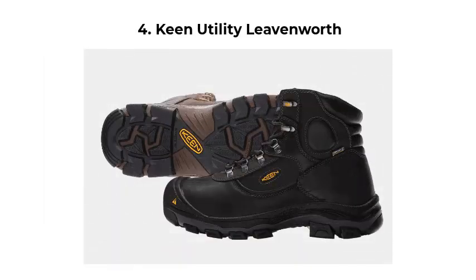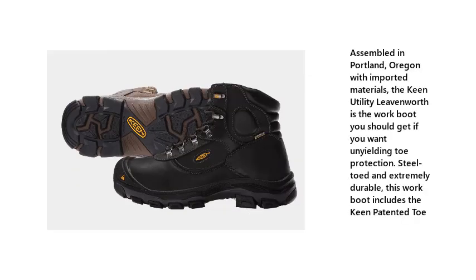Number 4: Keen Utility Leavenworth. Assembled in Portland, Oregon with imported materials, the Keen Utility Leavenworth is the work boot you should get if you want unyielding toe protection. Steel-toed and extremely durable, this work boot includes the Keen patented toe.